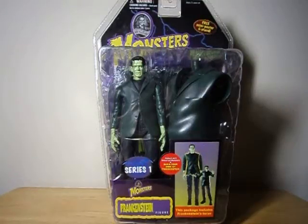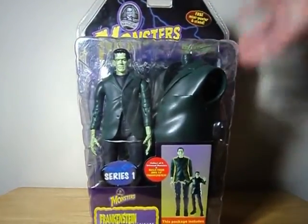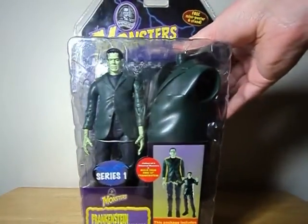Hello everyone. Watch this review here with a look at Frankenstein's Monster, who for the purposes of simplicity — and because the box lists them as such — will be merely referred to as Frankenstein for the duration of this review, from Toy Island's Universal Studios Monsters line.